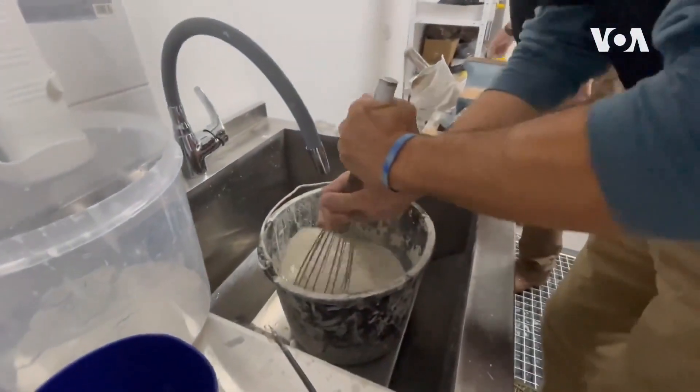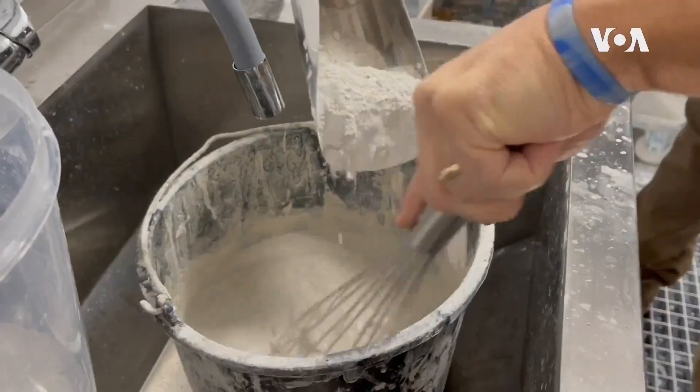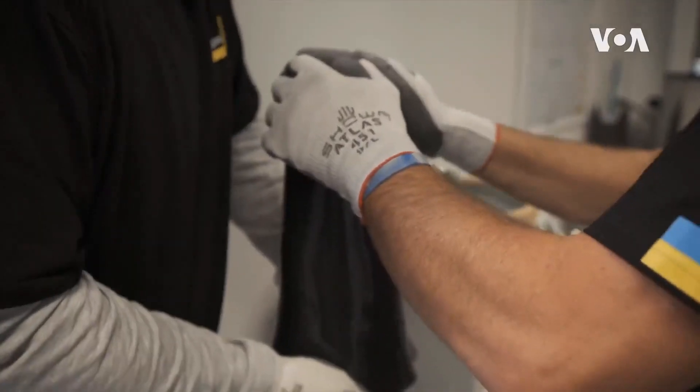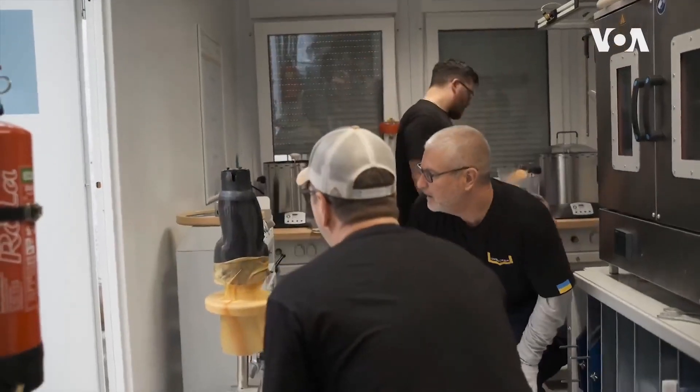In this kitchen in Lviv, Ukraine, the cooks are working with plaster of paris instead of dough. Prosthetics is Todd Stone's and Rob Garvin's domain.